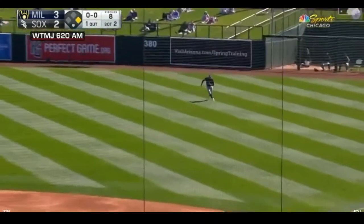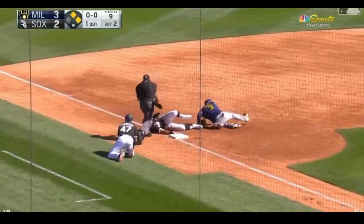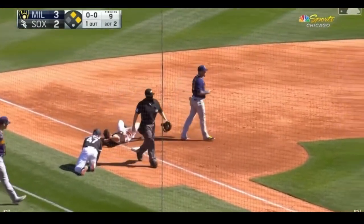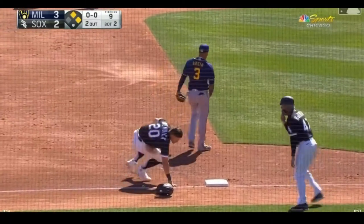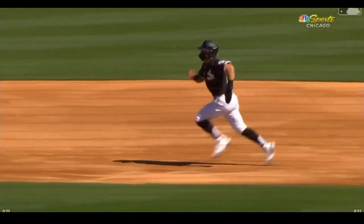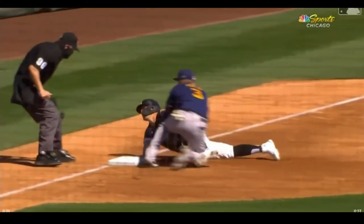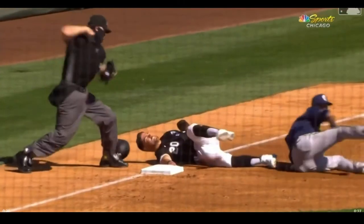First offering, swung on, hit out towards right — and it falls in front of Garcia. Runner trying to get to third. Here's the throw from Garcia, it's on the bag and in time! Avisail Garcia throws out Danny Mendick. That cannon of an arm from Garcia in right — that's the second out of the inning. Tim Anderson coming to the plate, runner at first and two outs. Good throw from Garcia to peg the runner at third.